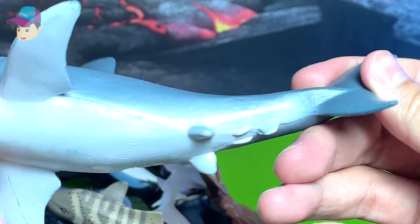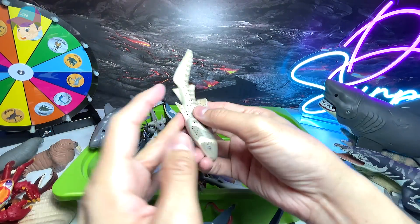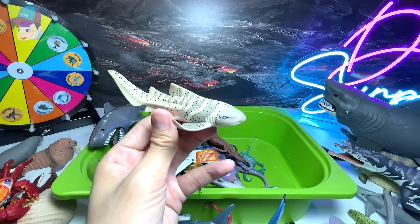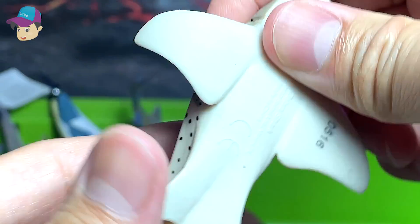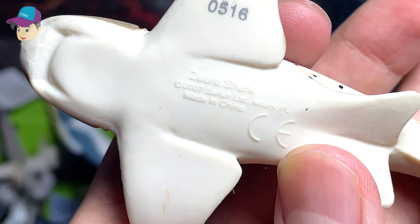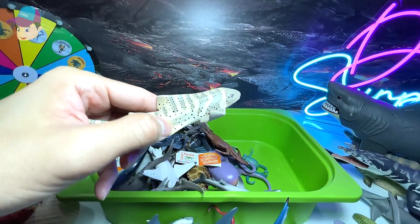Another great white shark right over here. And this one — is this a zebra shark or a leopard shark? Let's have a look — okay, zebra shark. So you can see zebra sharks have spots and stripes across the body.